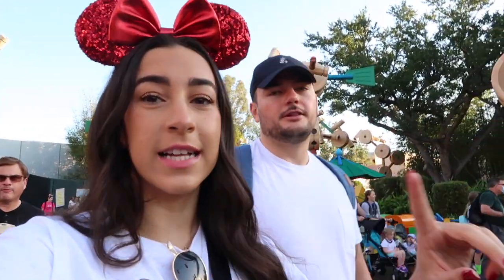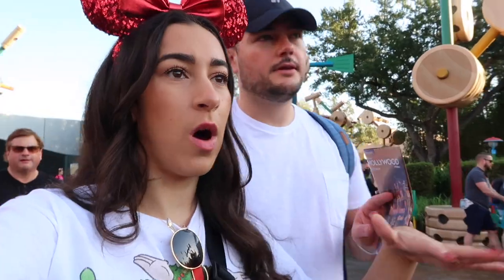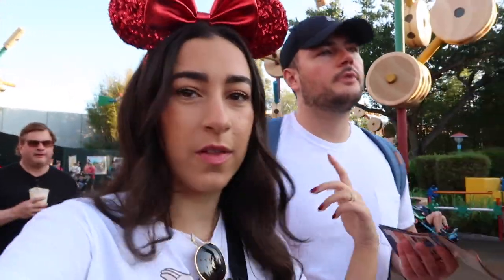We are hoping the wait is not longer than 45 minutes to an hour — I'm fine to wait that long. When we finish Slinky Dog Dash, we'll let you know how long it was. It's 8:31, quick check-in: we are cruising in the line.